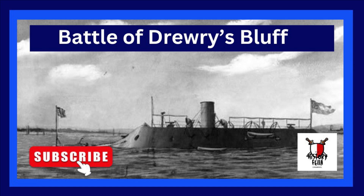Four Union Navy warships, including the ironclads USS Monitor and Galena, and the United States Revenue Cutter Service's ironclad USRC Nogatuk, steamed up the James River to test the defenses of Richmond, Virginia, the Confederate capital.